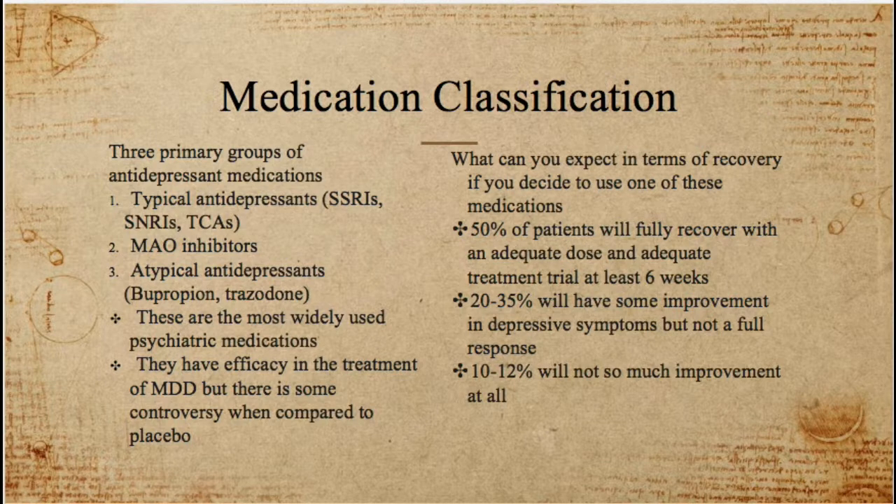About 50% of people fully recover with an adequate dose and adequate treatment of at least six weeks. You have to have an adequate dose, meaning you need to titrate up to a proper drug concentration in the body, and you also need to use it for at least six weeks. A lot of times people come back and say they've been on the medication for two weeks with no difference — but you haven't given it an adequate trial yet. Wait at least six weeks before making any changes, such as increasing the dose, switching medications, or changing to another class.